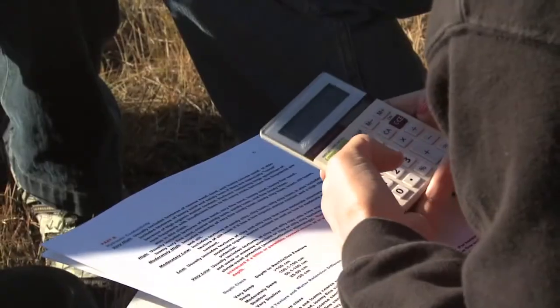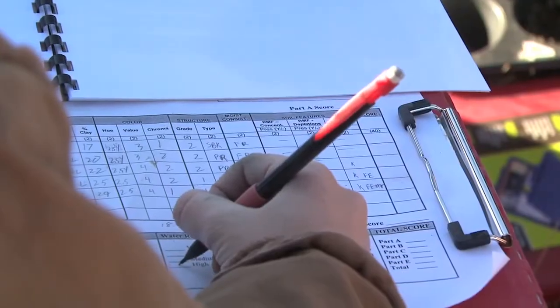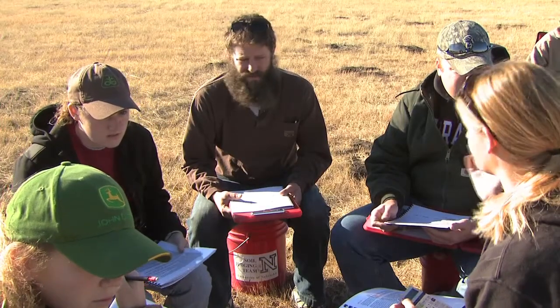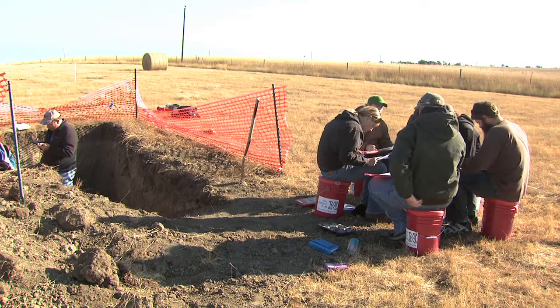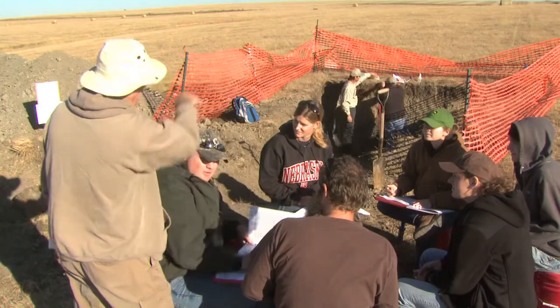All those things — the texture and the structure — are affecting how you manage the soil. And by understanding it more thoroughly, I think it will help me be a better manager of soil in the future in whatever I end up doing. Everything can start with the soil. It's one of the first things you look at if you have to remediate the soil. If it's contaminated, you have to know what type of soil you're dealing with before you can even begin to think about trying to fix any problems there may be.